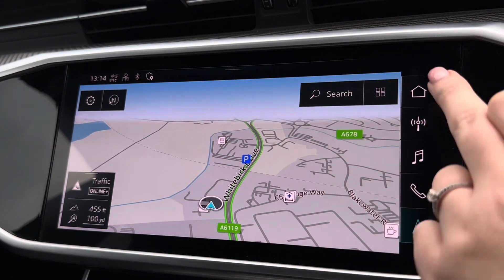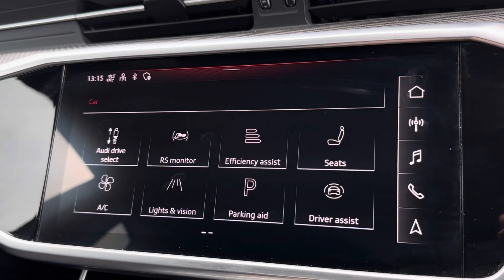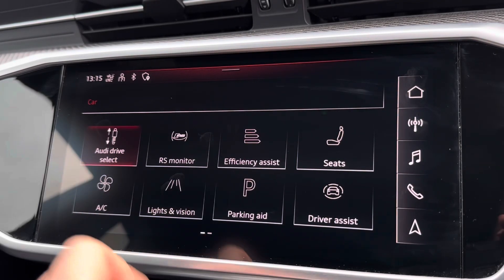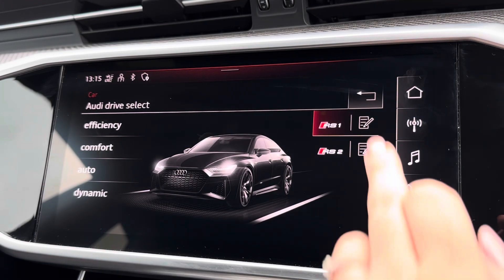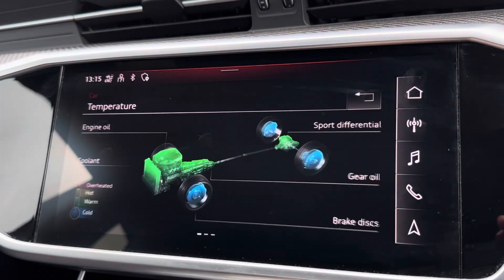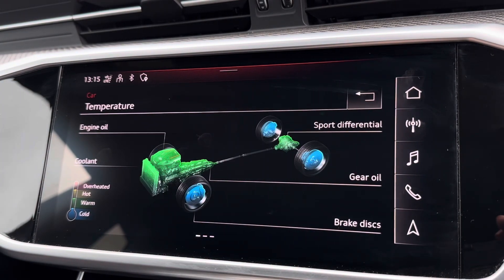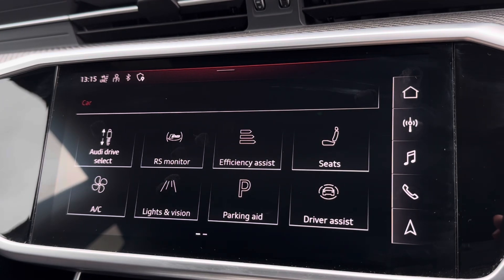For enhanced performance, you have Audi Drive Select complete with efficiency, comfort, and of course RS modes. You also have the on-screen RS performance monitor, allowing you to easily keep an eye on your performance data.